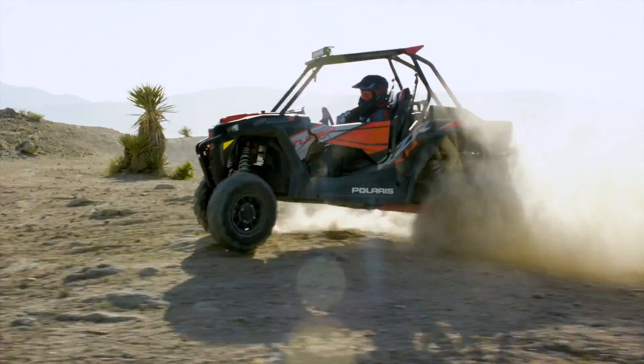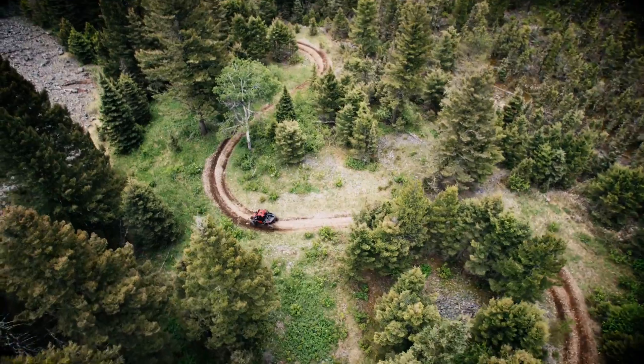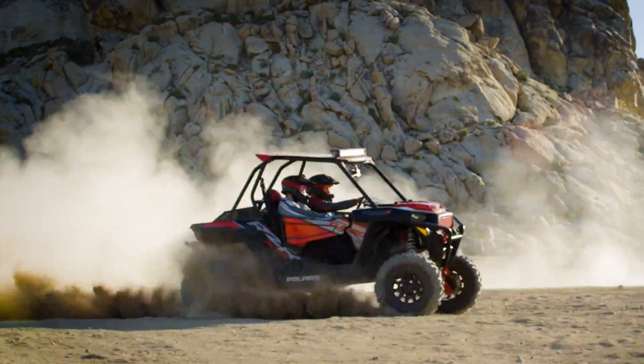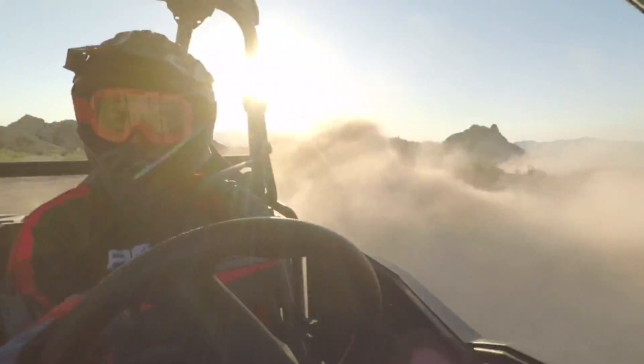So go ahead — push it to your limits in the dunes, desert, or twisty trails. When you're riding on the world's first and only intelligent off-road suspension, there's no such thing as holding back. Dynamics Active Suspension by Polaris: the future of off-road ride and handling is here.